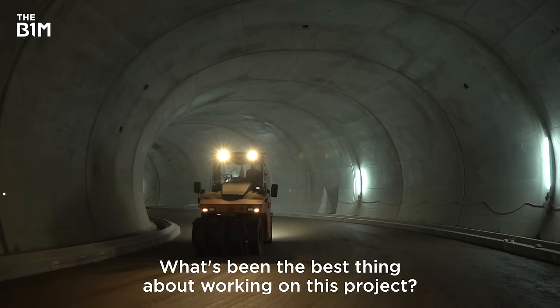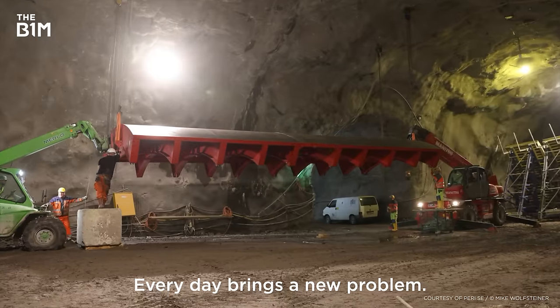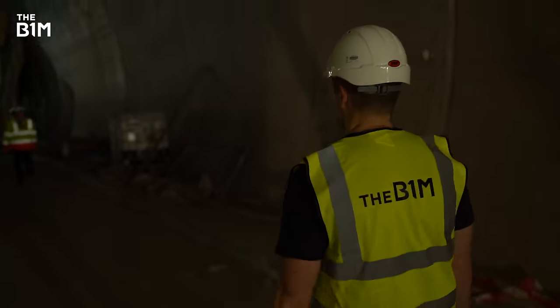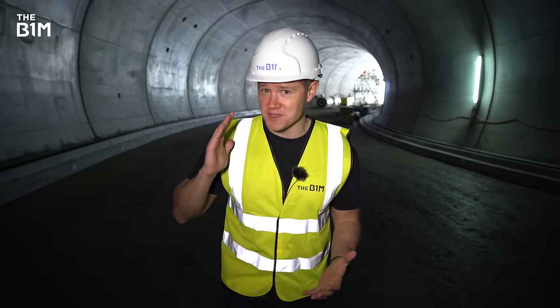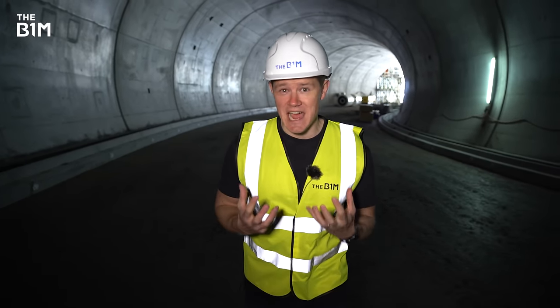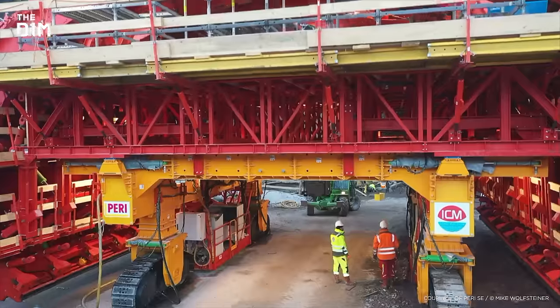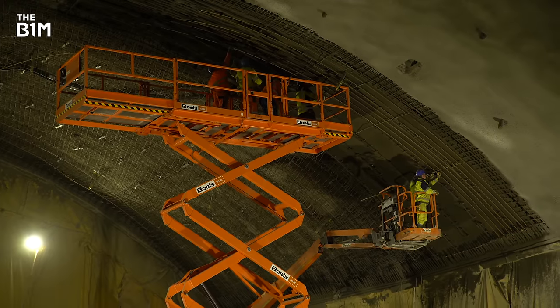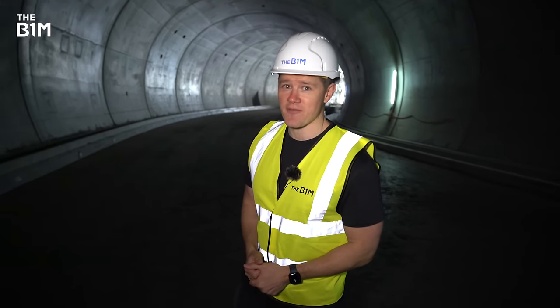What's been the best thing about working on this project? Every day brings a new problem or something new to think about. When it completes, millions of people will pass through this tunnel and the immense effort that went into building it will be taken for granted. It shows once again the power of construction to shape our world, and the amount of innovation that's sometimes happening right beneath our feet.